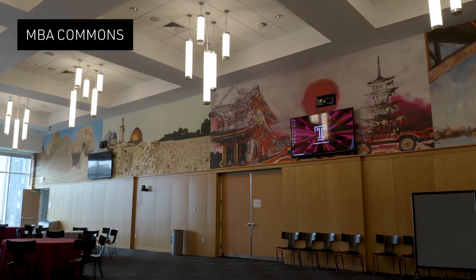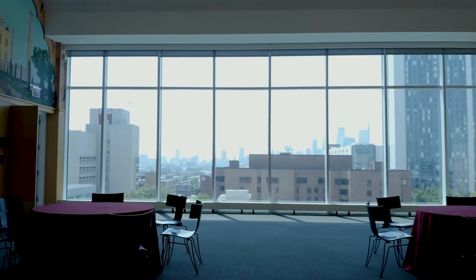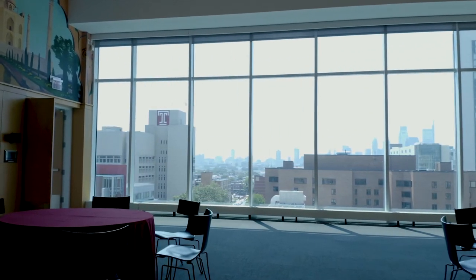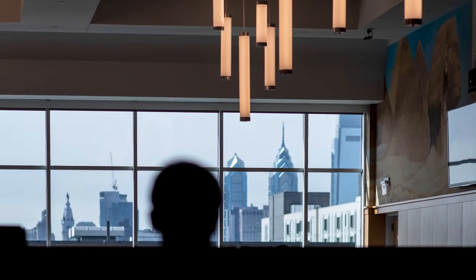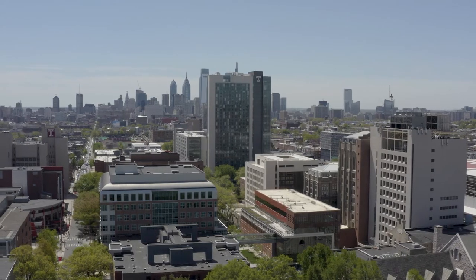We are currently standing on the seventh floor of Alter Hall. You can see the beautiful Philadelphia skyline directly behind me. Students really love to come up here and study between classes and soak up this beautiful view.